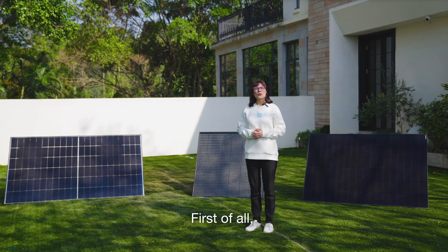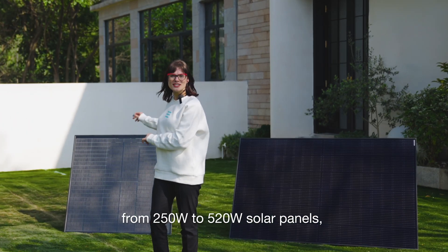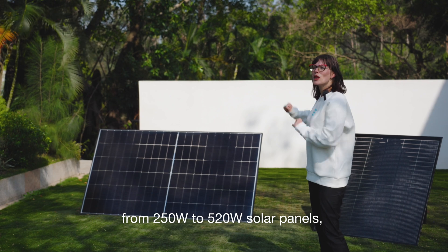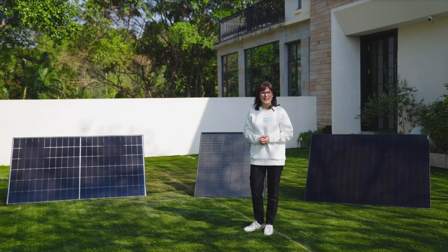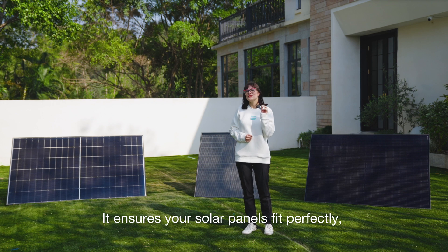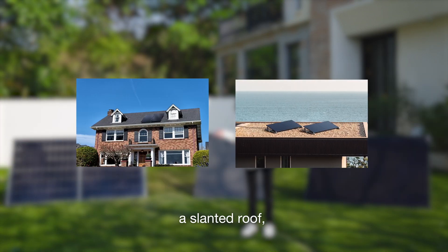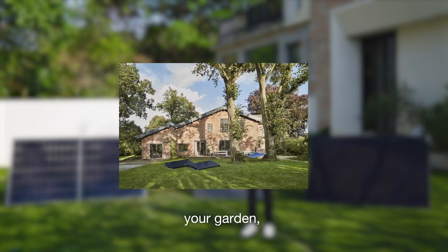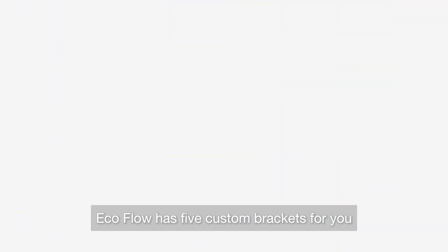First of all, with EcoFlow you have more solar installation options. From 250 watts to 520 watts solar panels, plus 10 different mounting brackets to choose from, it ensures your solar panels fit perfectly — whether it's a tiny balcony, a slanted roof, a flat top, your garden, or even a wall. Balcony lovers, EcoFlow has 5 custom brackets for you, suitable for different balcony types.